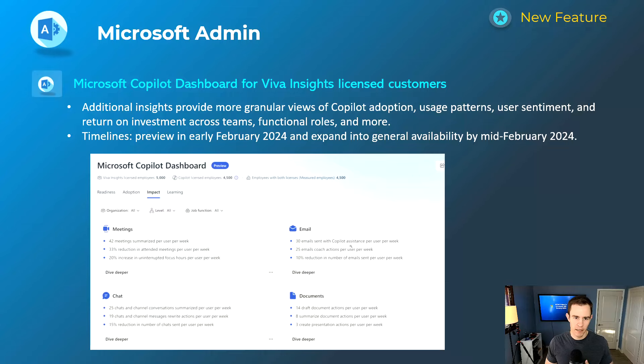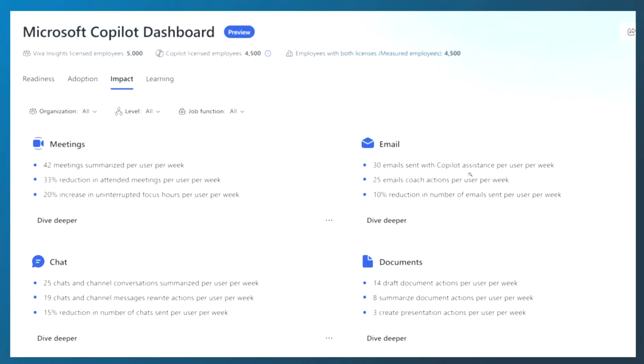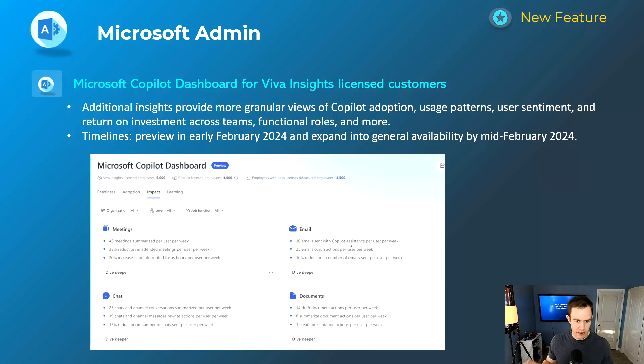The last Copilot-related announcement is a Copilot dashboard being incorporated into Viva Insights licensing. They're deprecating a previous Power BI report and moving it into Viva Insights. As you can see in the screenshot, it's looking at all the adoption metrics within your company as far as it relates to interactions with Copilot. They're really trying to drive home the ROI of this tool, especially in SMB where it's a higher price point. This is coming out in early February, with a link in my blog post on how to get access, and it'll expand to general availability mid-February.